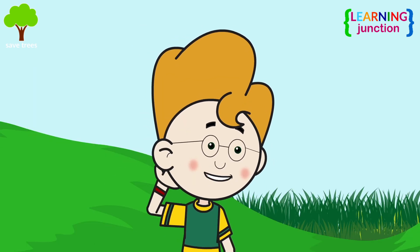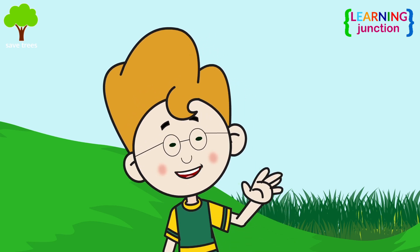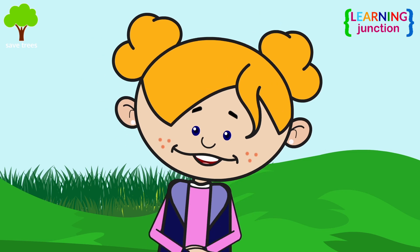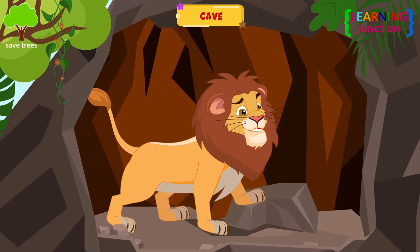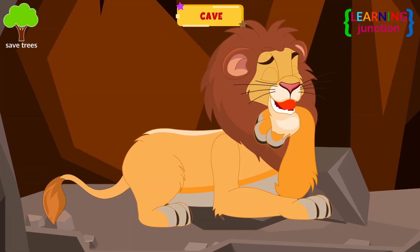Where do lions, tigers, and wolves live? I have seen in the movies that they roam around in the forests, but where do they sleep and rest? These animals live in caves. Caves provide safety, shelter, and protection from the harsh climate. It is a natural hollow space under the ground.